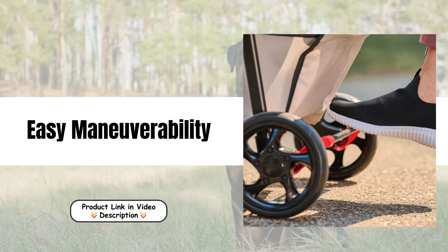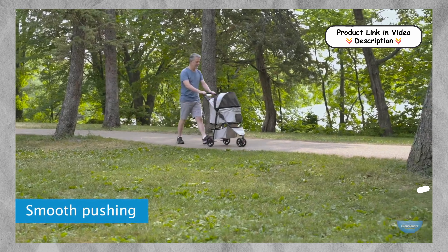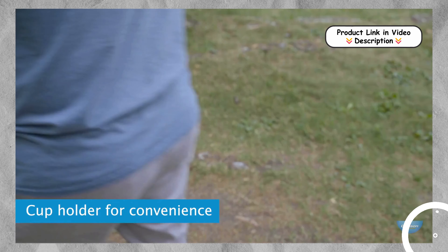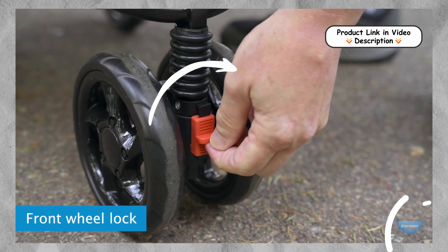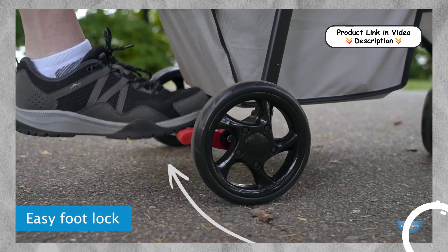Easy maneuverability. With its 360-degree front wheel swivel, the Carlson Pet Products stroller allows for effortless navigation in tight spaces and crowded areas. This feature, combined with soft, shock-absorbing wheels, ensures a smooth and gentle ride for your pet, enhancing their overall comfort during strolls.